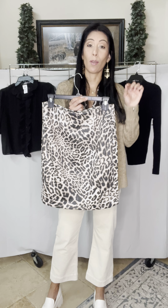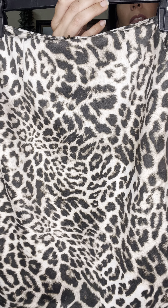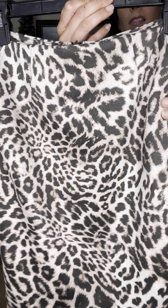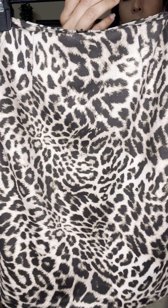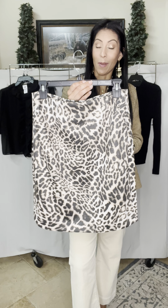Our first piece is the Sophia skirt, which is a new fabric for us — we're calling it an ultra suede knit. Imagine a suede fabric that is superfine, just as soft, with a beautiful texture. The pattern is printed on the fabric and it's grounded in black but also browns as well.